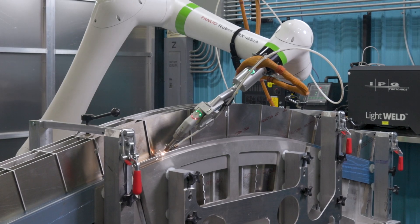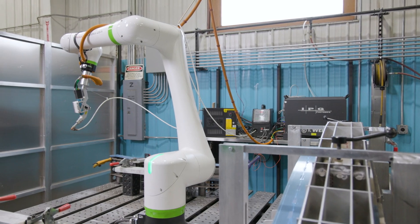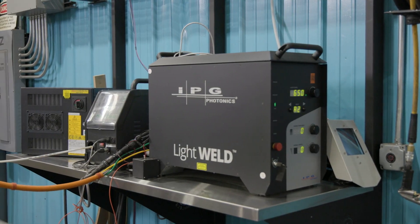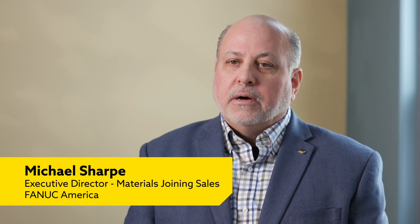We TIG welded every single part. We had a laser welder which we were using occasionally, but really weren't able to get the results we needed until we added the FANUC CRX GoBot with the welder, integrated along with Sara Laser. Sara Laser was reselling the LightWeld from IPG. We then worked with them to incorporate our technology, providing that seamless integration of the LightWeld to the FANUC CRX.